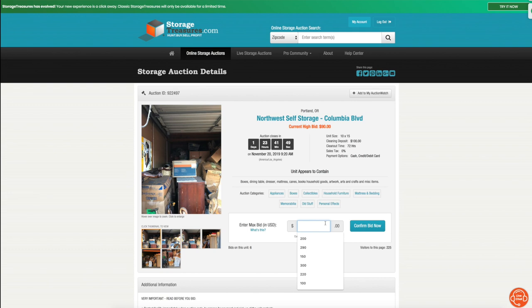These auctions have a soft close. Let's say there's three minutes left and I bid $100 thinking I'm going to snipe the unit — it doesn't work that way. Storage Treasures adds another three minutes to make sure everybody has the opportunity to bid. So you can't snipe auctions online; you can't bid in the last second and get the storage unit. The site will add another three minutes.